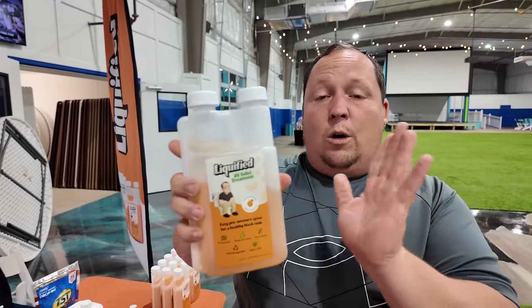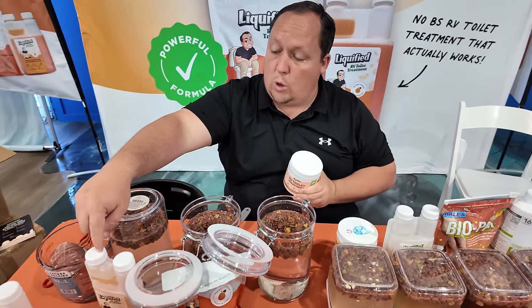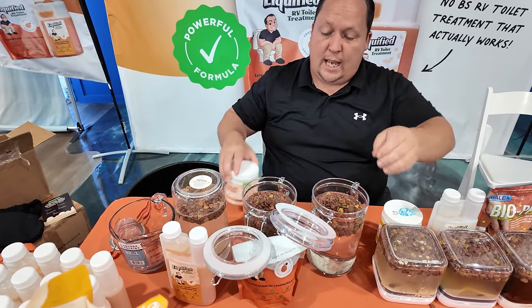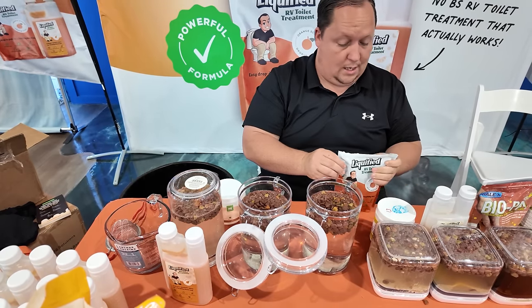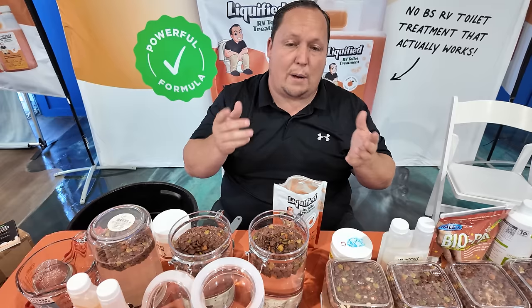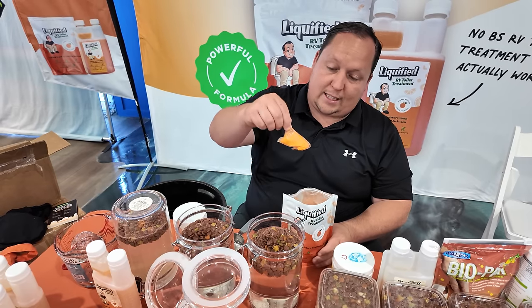Let's explain how everybody in America can get a free bottle of Liquefied. Now that you saw the results of our competitors, which form of Liquefied works the best — is it our OG liquid, the powder, or the tablets? Drop a comment down below if you guys use Liquefied and tell us which you prefer: the liquid, the drop-ins, or the powder.